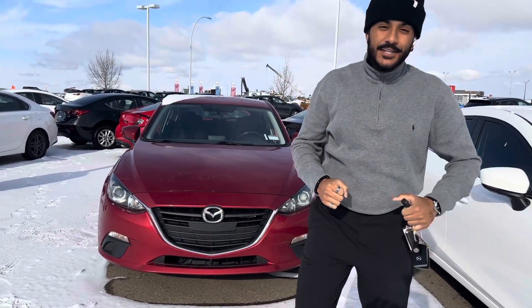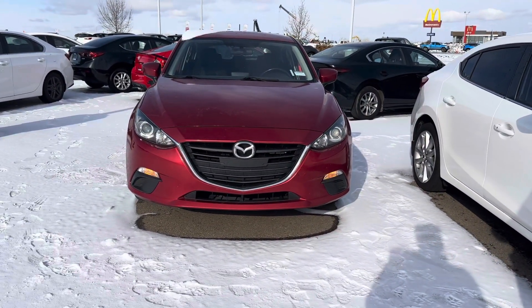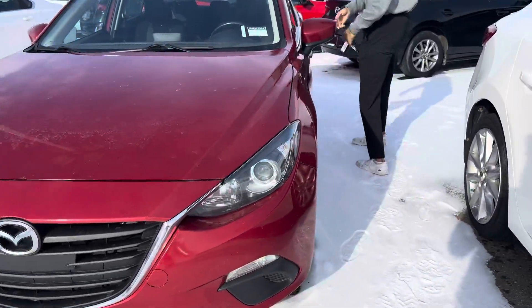Hey there, Laura. It's Jazz from LA Mazda here. I want to make it a quick video to say thank you so much for inquiring with us on this Mazda 3. Now, check this thing out — it's here in person and it looks great. It's actually in really, really good condition considering the year of what it really is.